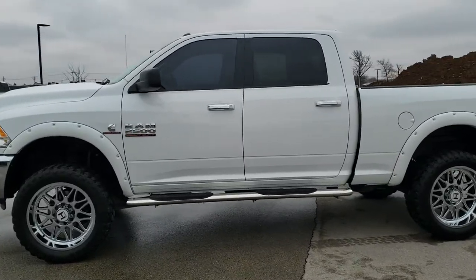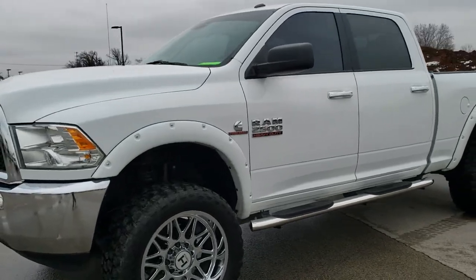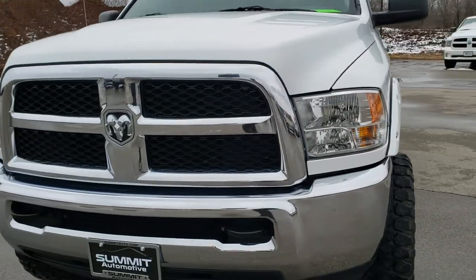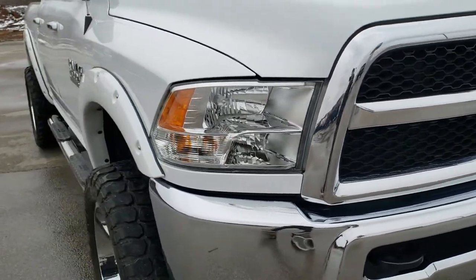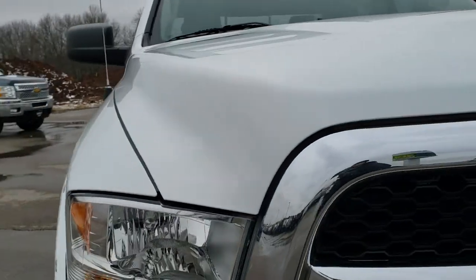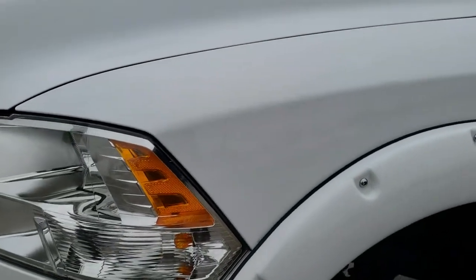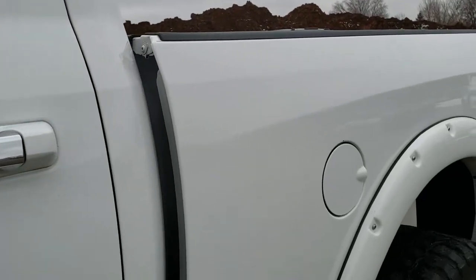This is stock number 10596. We are here at Summit Automotive in Fond du Lac, Wisconsin — your new and used heavy duty truck headquarters. Today we are checking out this super clean 2017 Ram 2500 crew cab short box. This truck has the 6.7 liter Cummins diesel. It has been fully safety inspected by our service shop, has a fresh oil and filter change, and all the fluids have been checked and topped off. This truck is super clean all the way around and is 100% ready to go.